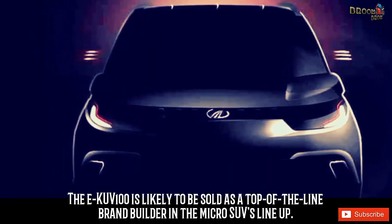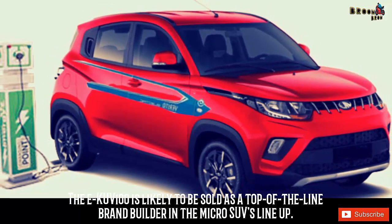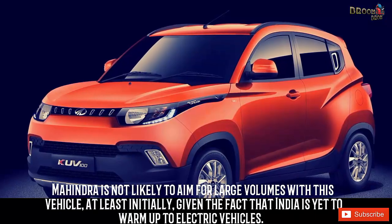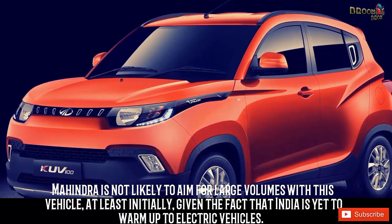The EKUV100 is likely to be sold as a top-of-the-line brand builder in the micro SUV's lineup. Mahindra is not likely to aim for large volumes with this vehicle, at least initially, given the fact that India is yet to warm up to electric vehicles.